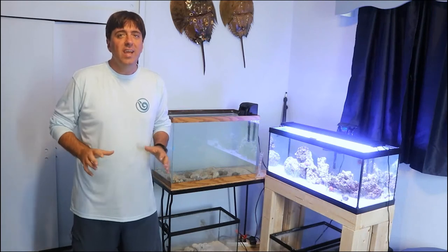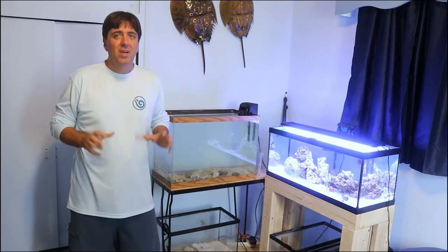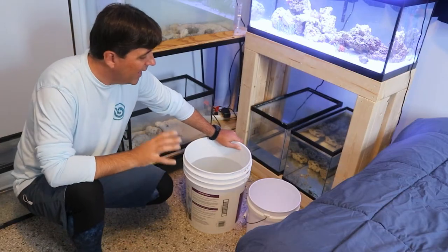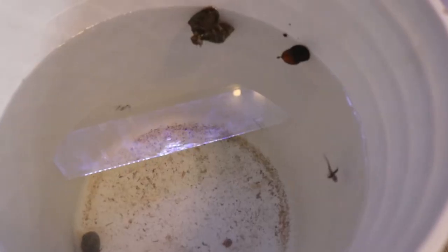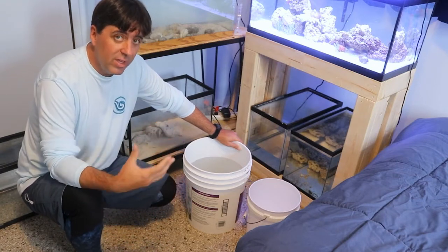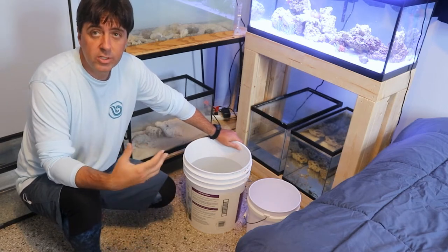So I'm back from the field and it's time to unbox the bucket I brought back with a few critters in there. Today's really unique because I actually brought back two fish, which is something I don't usually do. One is a sharp-nosed puffer and one is a high hat — both of them are juveniles. As adults, they would actually stay small enough to be in my systems long term, which is really important.